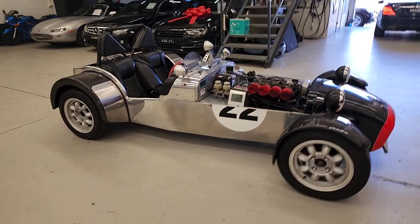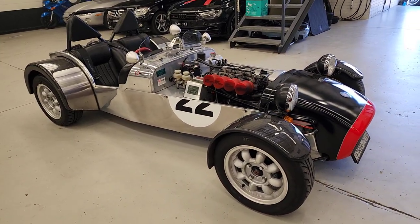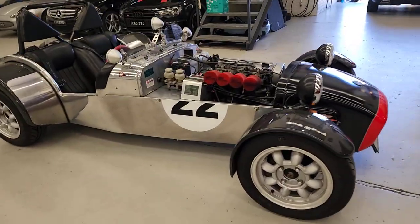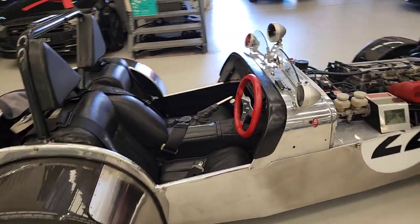G'day ladies and gents, my name's Richard here at the Oldtimer Centre in Rydalmere. What a beautiful car — the Clubman, the PRB Clubman, with a four-cylinder engine. What a little ball-tearer.